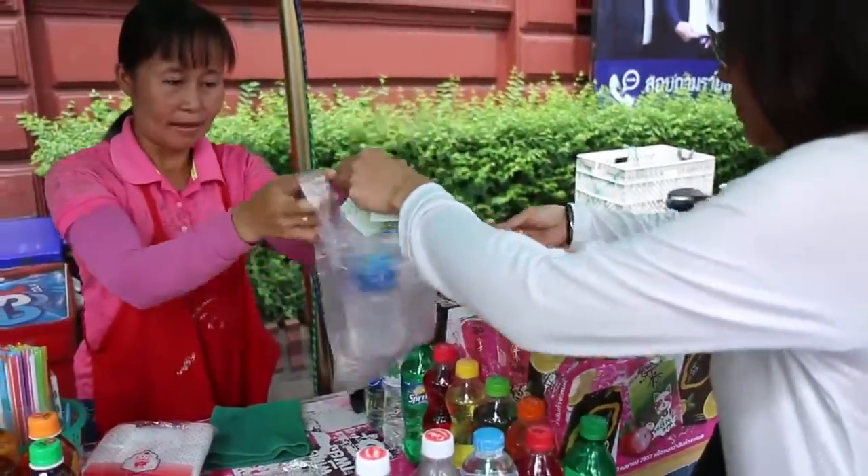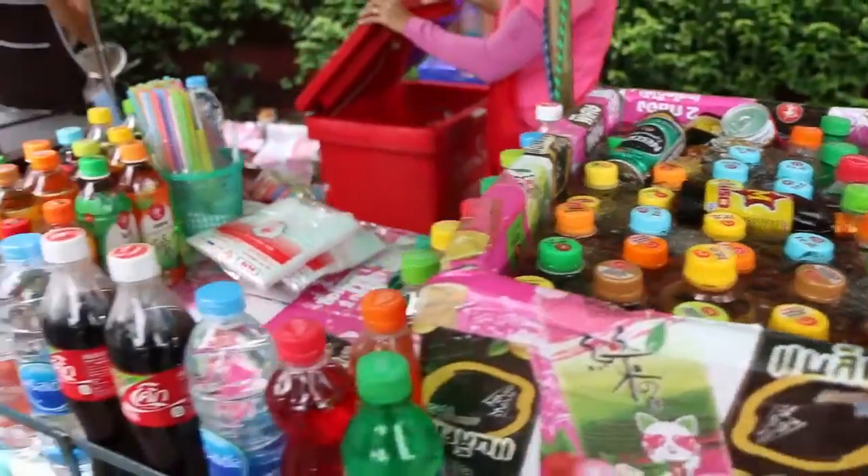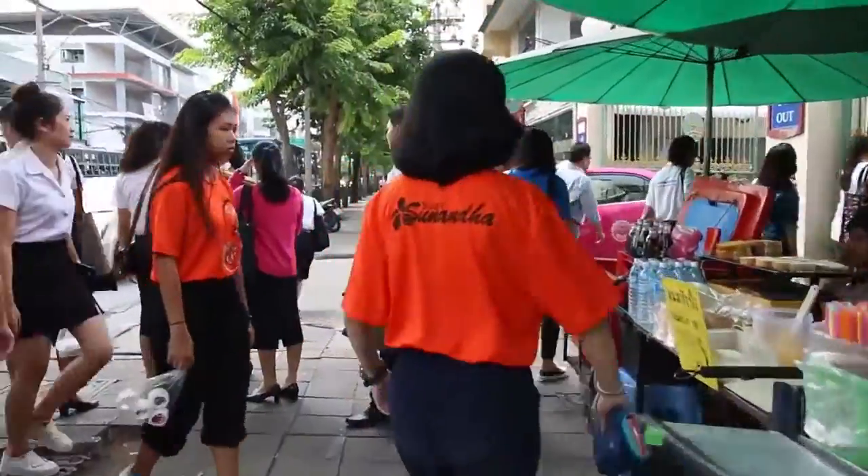That is an incredibly colorful assortment of iced beverages. When you buy a water in Thailand, you will always get a straw to drink it from, and it will always come in a plastic bag as well.